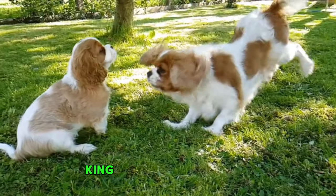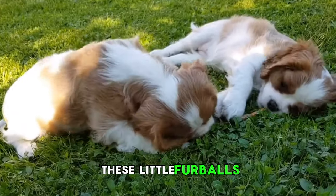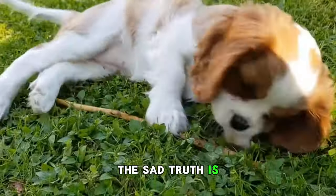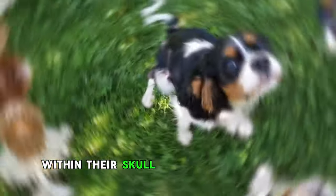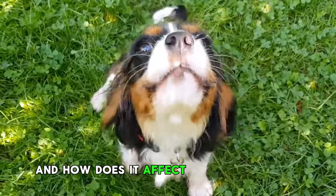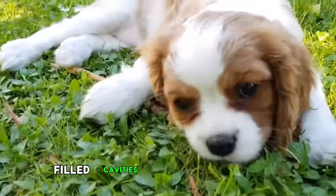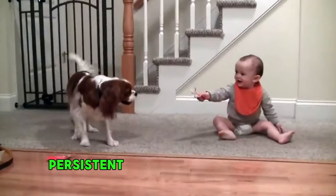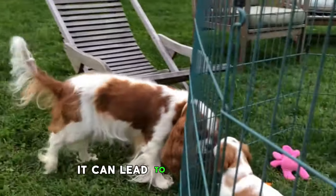Number 5: Cavalier King Charles Spaniel. Cute, charming, and adorable — but have you ever wondered why these little furballs make it onto the list of the most unhealthy dog breeds? The sad truth is Cavaliers are prone to a condition called Syringomyelia, a heartbreaking condition where their brain doesn't fit comfortably within their skull. This leads to the formation of fluid-filled cavities in their spinal cords, resulting in symptoms including excruciating pain, persistent discomfort, and various neurological issues — and in the most severe cases, it can lead to paralysis.